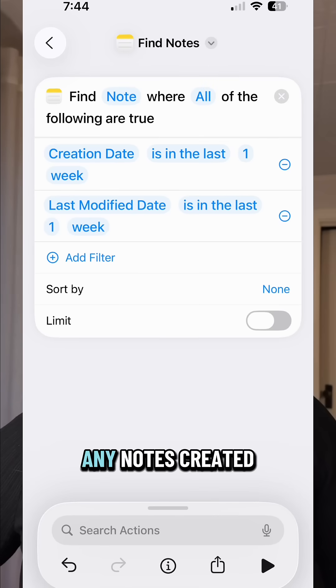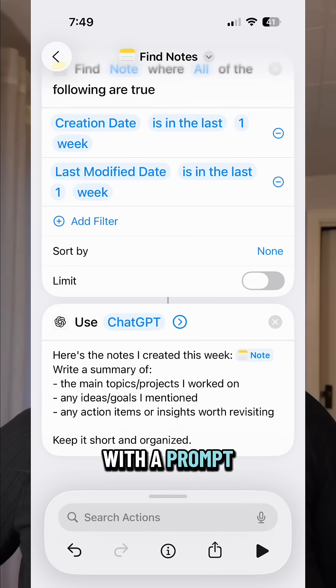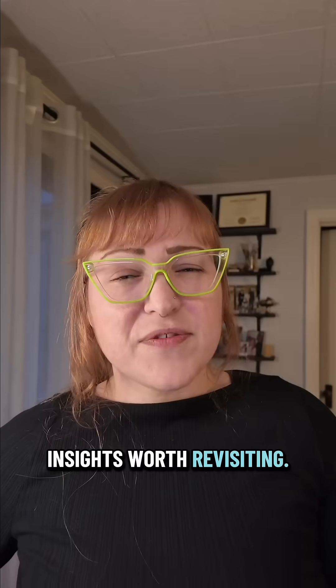First, create a shortcut and search for any notes created or edited in the last week. Then send those notes to ChatGPT with a prompt to summarize the main topic, goals or ideas mentioned, and any action items or insights worth revisiting.